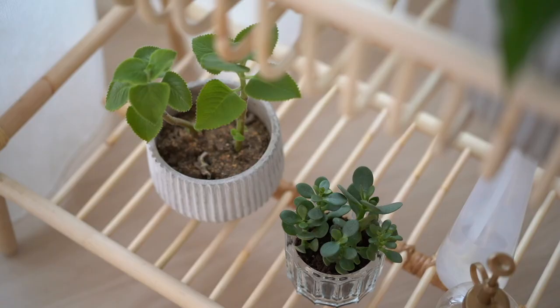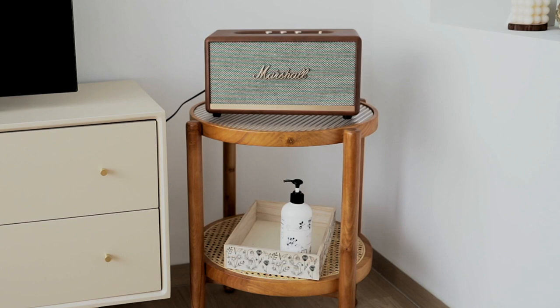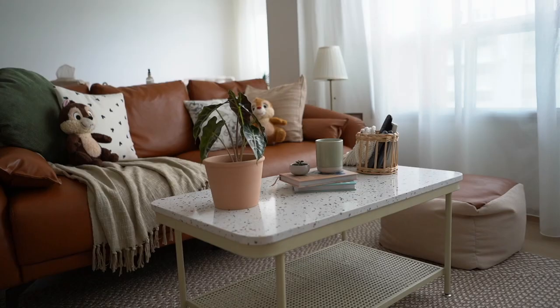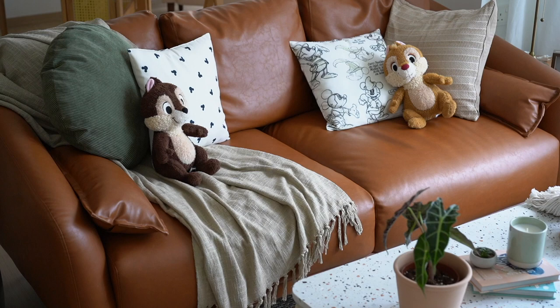Besides choosing furniture with rattan elements, I also stick to neutral colors like beige and brown for the Scandi Boho vibe, with some green color here and there to balance it out. Instead of getting a soundbar, we simply connect the TV to the Marshall speaker we already have, and I think the aesthetic just fits nicely. I always knew I wanted a brown leather sofa but finding an affordable one in the right shape locally was difficult, so we bought ours from Taobao. It's affordable but not real leather, and the length is 1.8 meters.